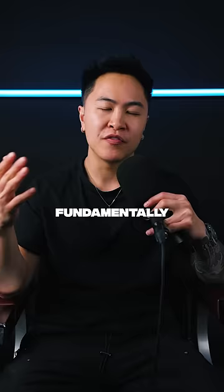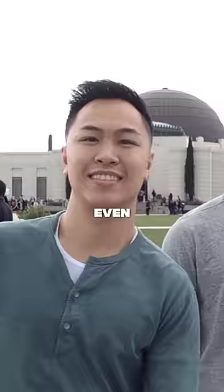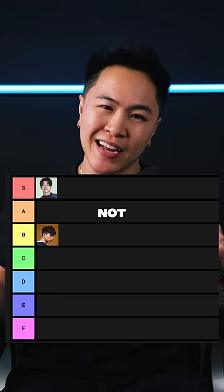Number three is the side part. Fundamentally, it's a great hairstyle for my straight hair guy. It's sharp, office-friendly, and can help accentuate some of your features, even if I rocked it at some point in my life. But is it the most relevant hairstyle of 2024? Definitely not. So we're going to drop it to a D.